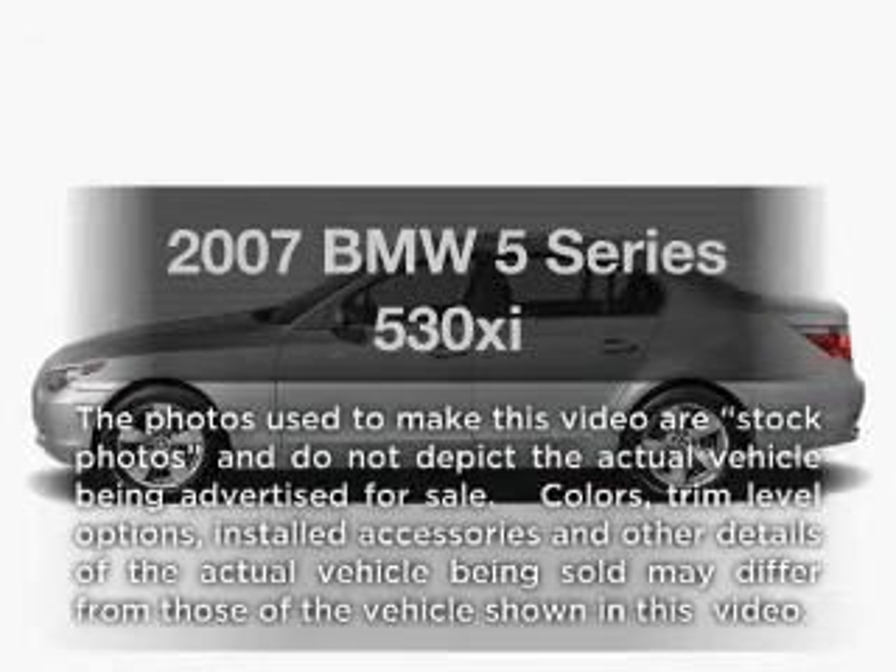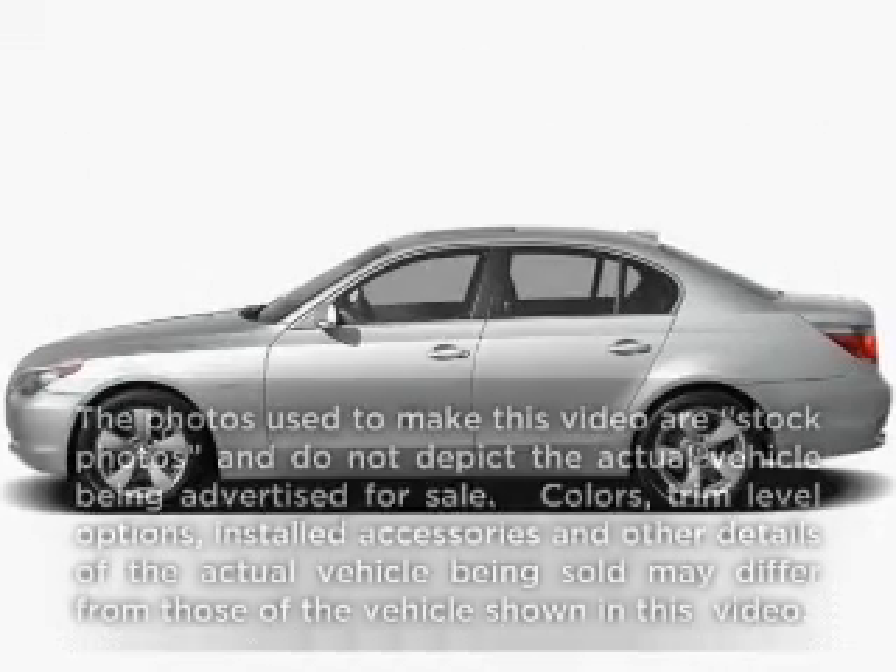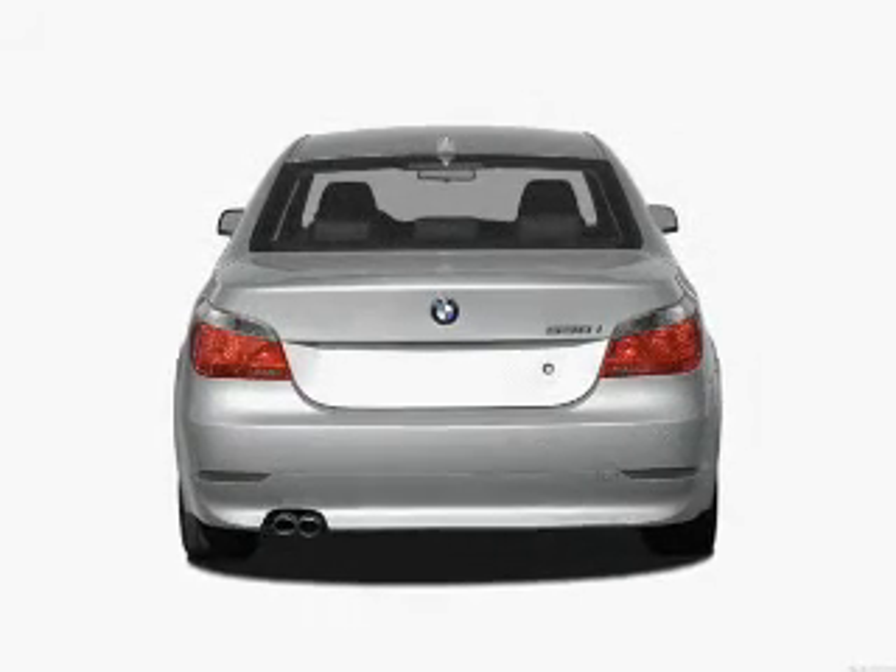Presenting the 2007 BMW 5 Series — this is the set of wheels you've been looking for. With a solid 6-cylinder engine connected to a smooth-shifting transmission, stand out from the crowd with premium wheels.